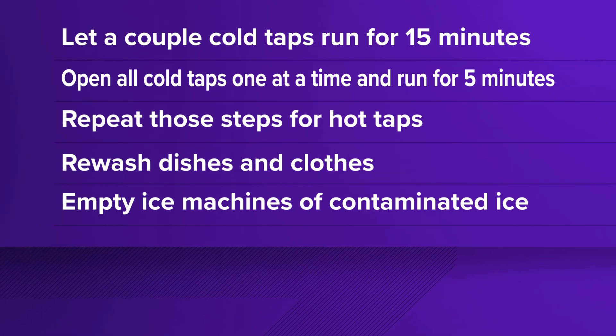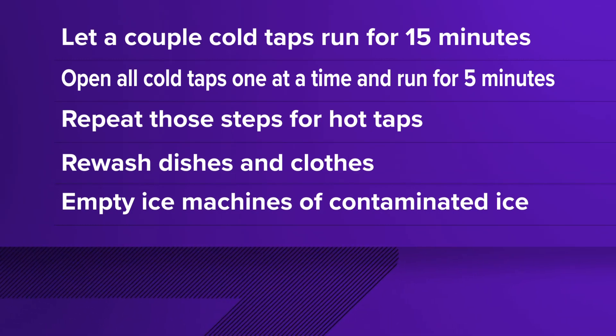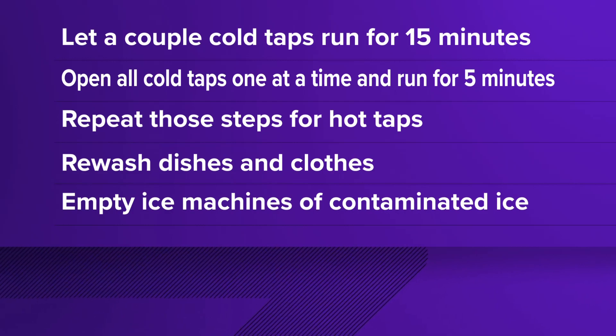And if you used that contaminated water for anything like washing dishes or clothes, re-wash them. Be sure if you have an ice maker, empty it out and let some new ice filter through.